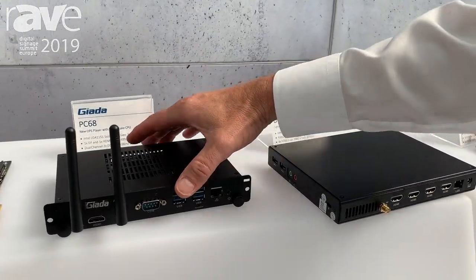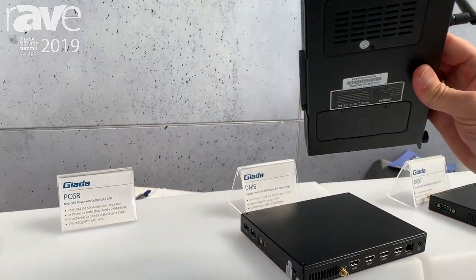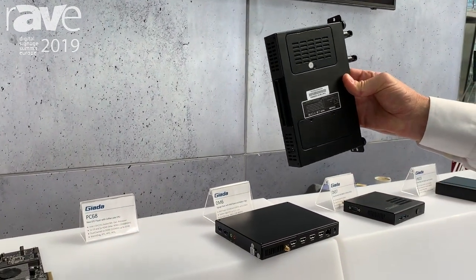One is the OPS — the latest and greatest OPS player. It's a signage PC, basically up to Core i7, that you can easily slide into large format displays.